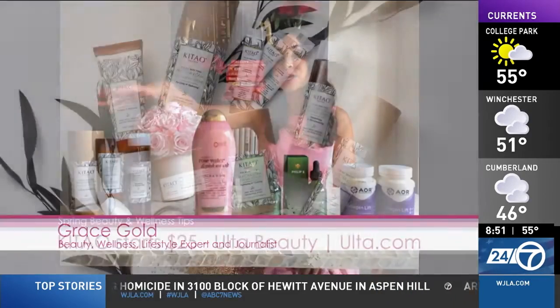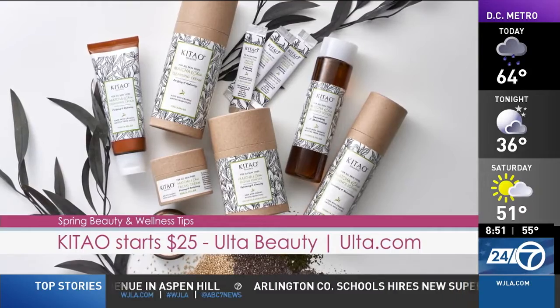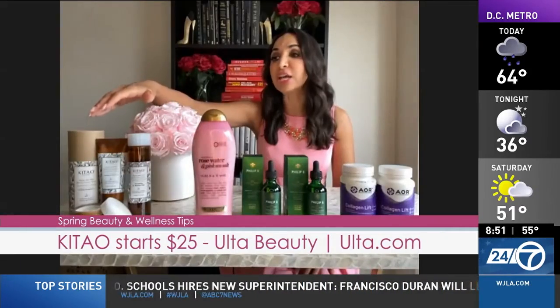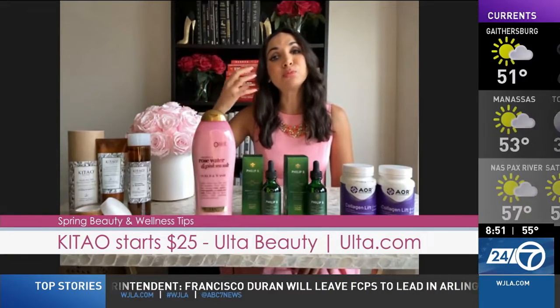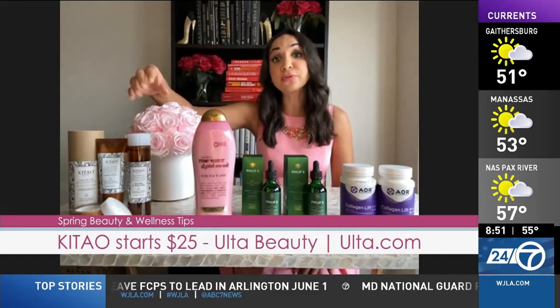It's all about J-beauty — it's a growing trend. Japanese beauty. This is Ketow, brand new at Ulta stores as well as Ulta.com. It is clean, natural ingredients. What I have on the table: matcha and chia cleansing cream, that leaves a nice whisper-like moisture to the skin, as well as the essence lotion, which has powerful superfoods.